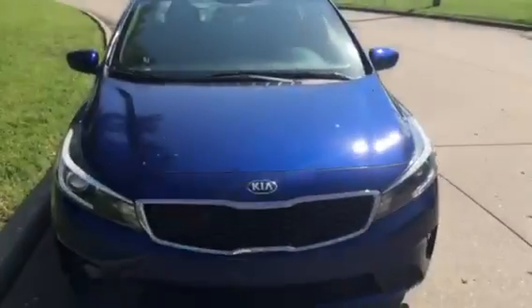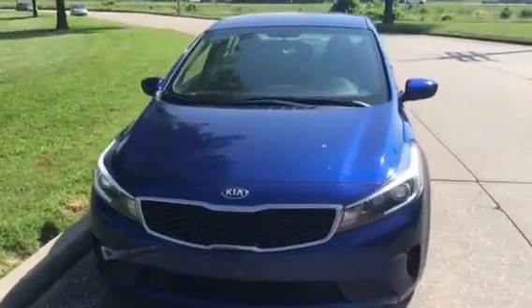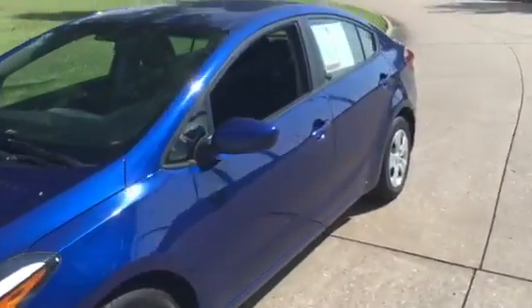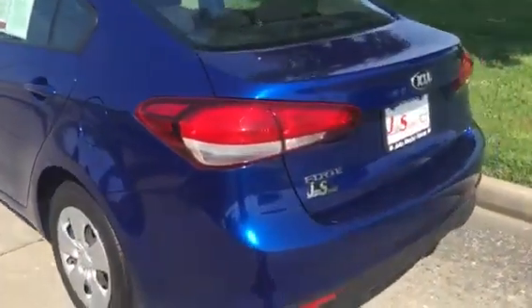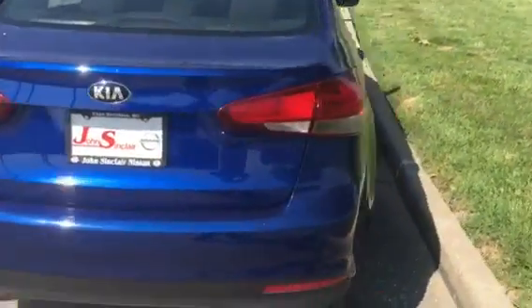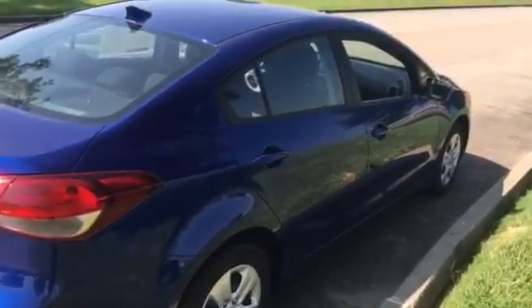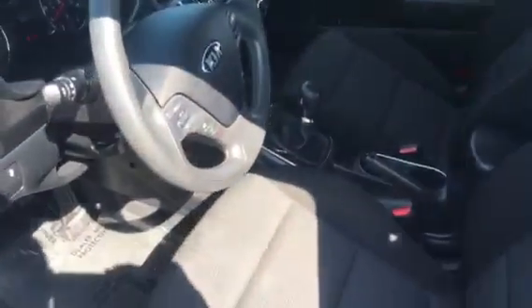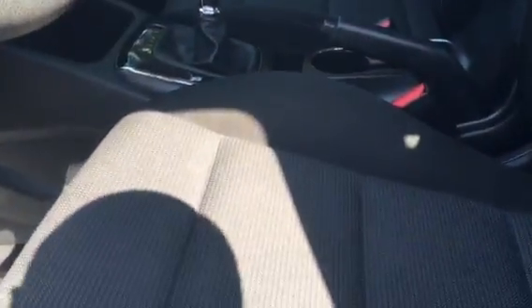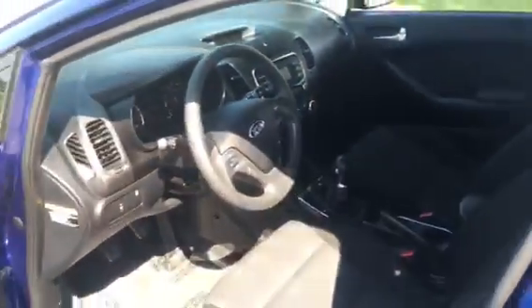So here's the car. It's a beautiful color. The interior is in great condition. The seats are in excellent shape.